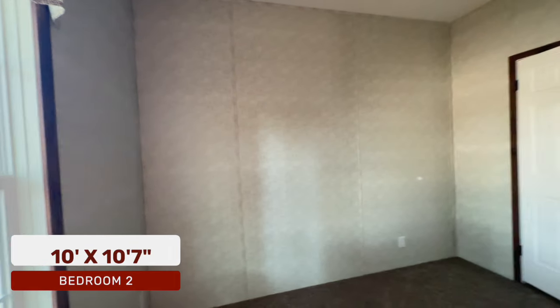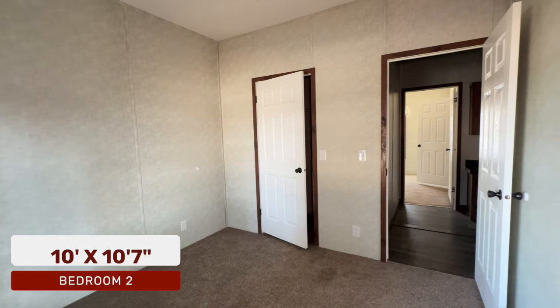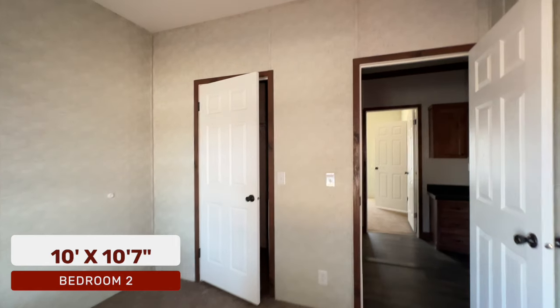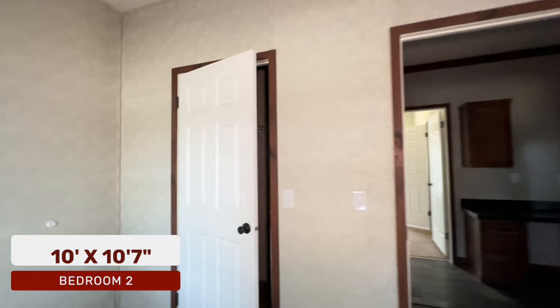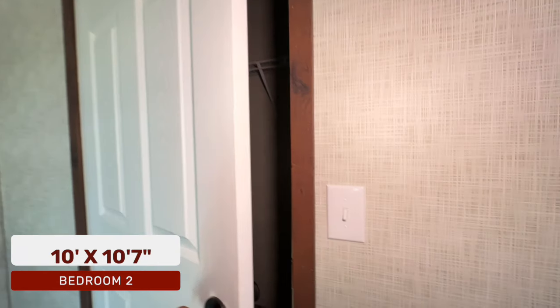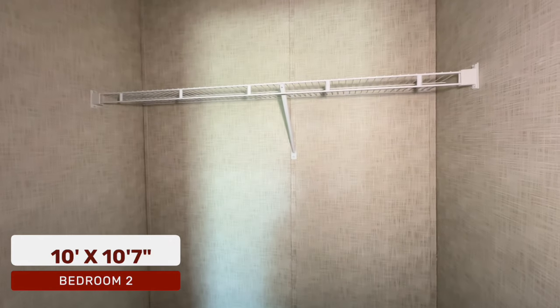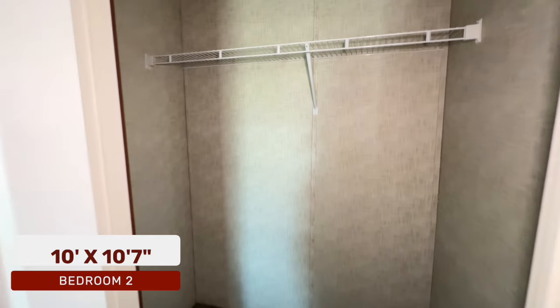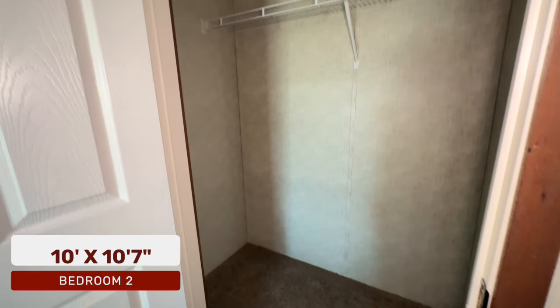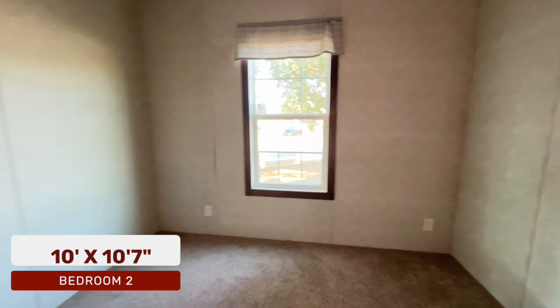This is the second additional bedroom — another nice size bedroom. This is a five-bedroom home with three baths and it has a wonderful layout. You have another walk-in closet here — again, not enough hanging space, so make sure you bring those racks around for more space. But overall this is a nice size room.